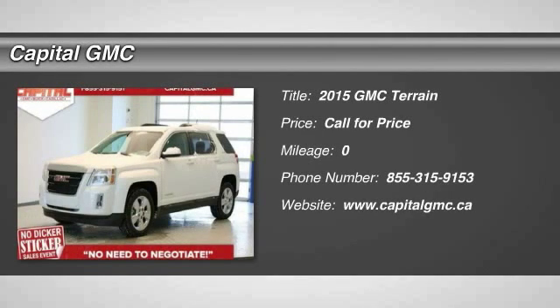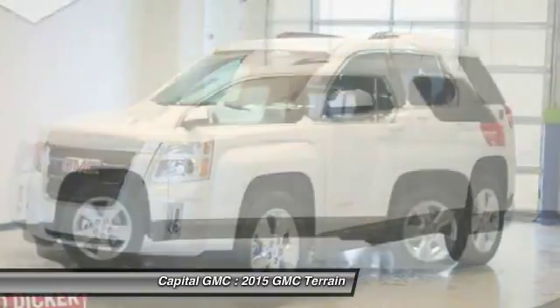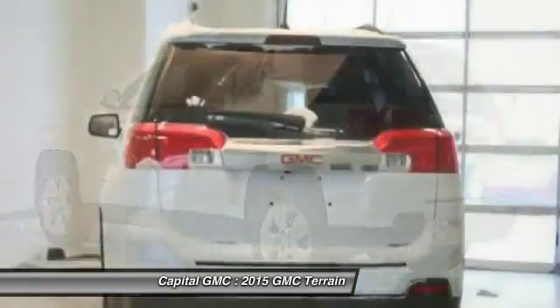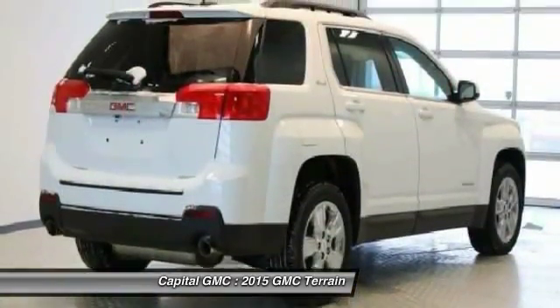The 2015 GMC Terrain. The GMC Terrain combines the benefits of a crossover with the style and functionality of an SUV. Terrain offers uncompromised capability, a balanced stance and a commanding view of the road, letting occupants enjoy a confident driving experience.